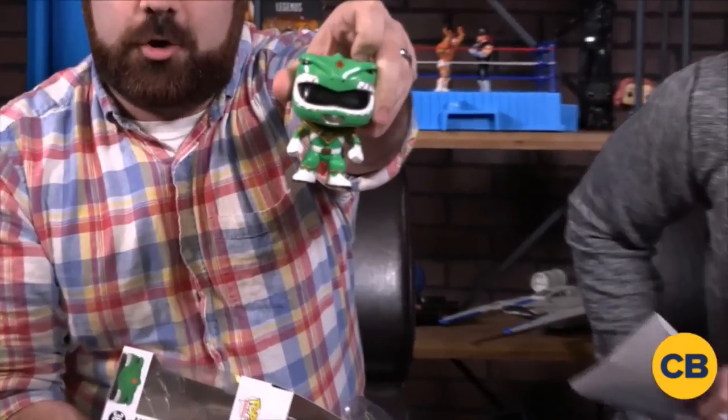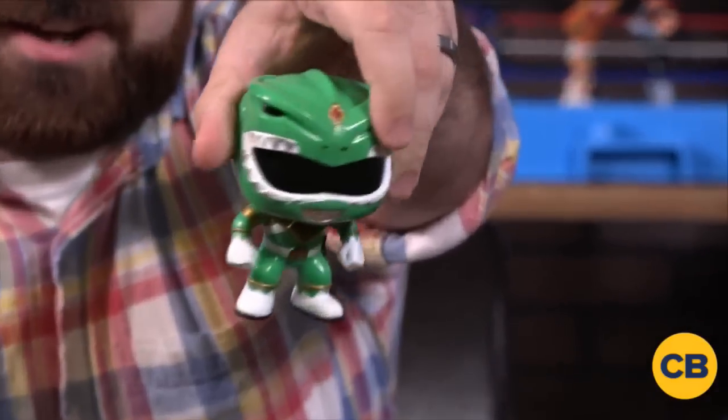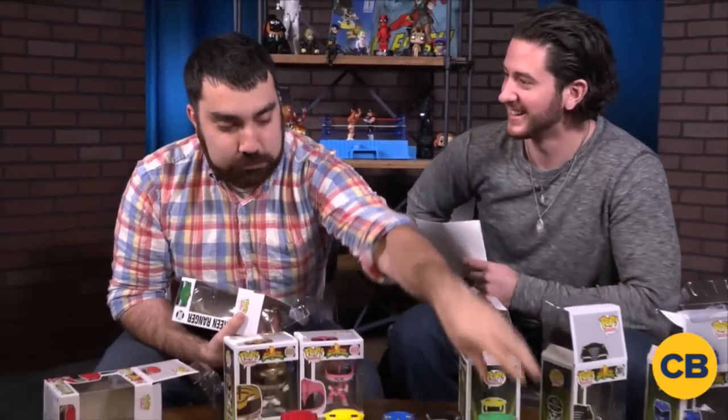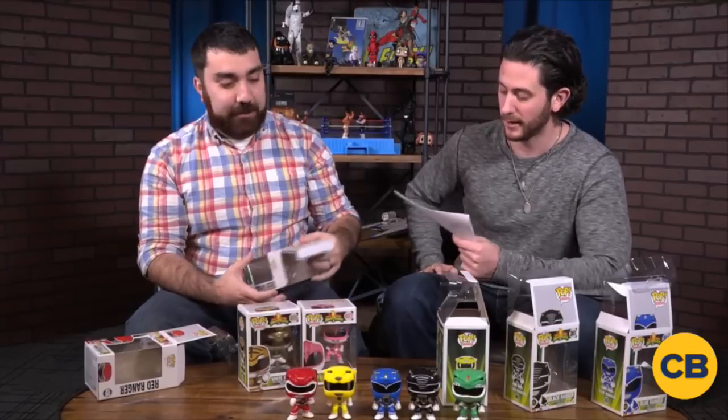Dragonzord Pop — look at that. He's got the gold chestplate, and on his side the dragon dagger. He's going to call that Dragonzord. I've got a softball question for you — who is Bryan Cranston playing in the new movie? Zordon. Okay, we got it. Originally only played by David Fielding. Look at you — that was my next question. Who played the original? David Fielding played the original.